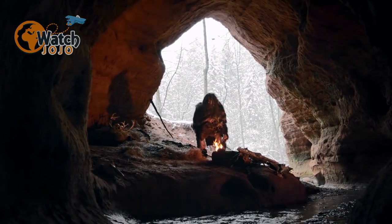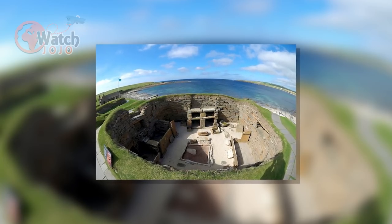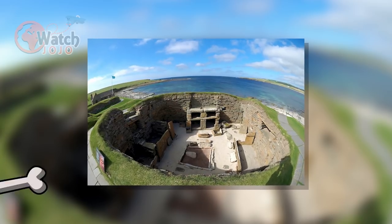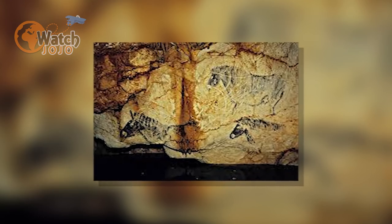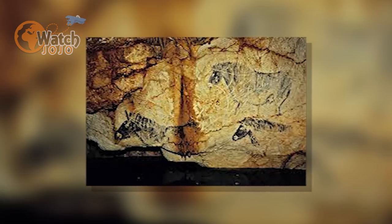The Neolithic village of Skara Brae in Scotland allows us to experience what life was like 5,000 years back. And in France, the Paleolithic cave paintings are giving us a glimpse of the art and culture of that period.